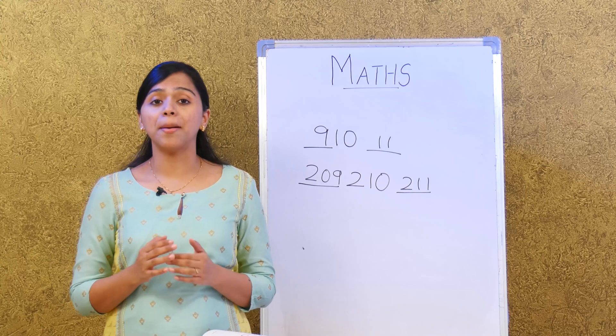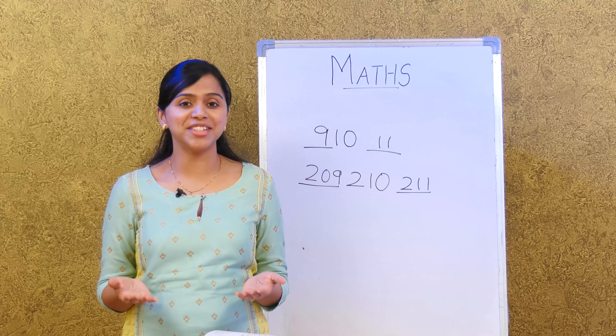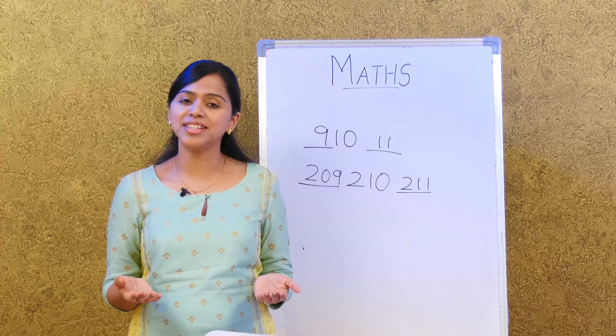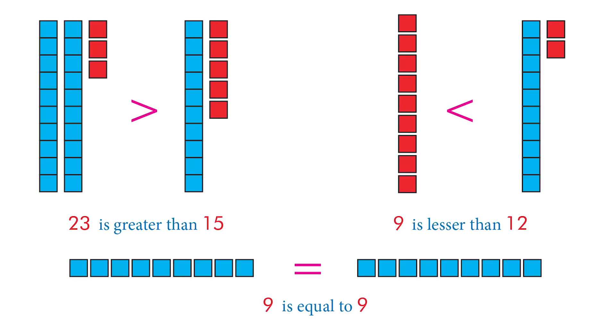Now we're going to learn about the comparison of numbers. Given two numbers, how do you know which is greater and which is smaller? For example, we have 23 and 15. In 23 we have 2 tens and 3 ones, and in 15 we have 1 ten and 5 ones. So we know 23 is greater than 15.